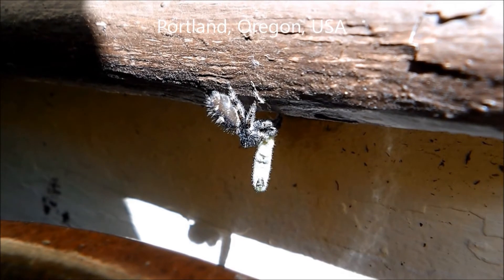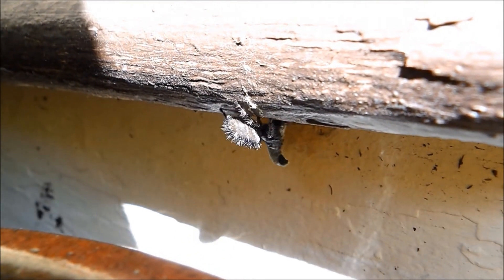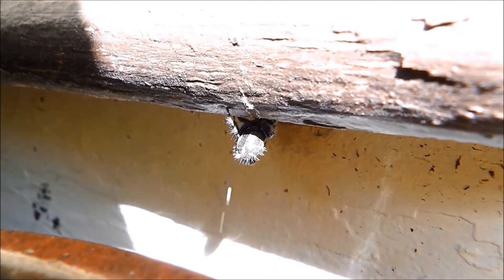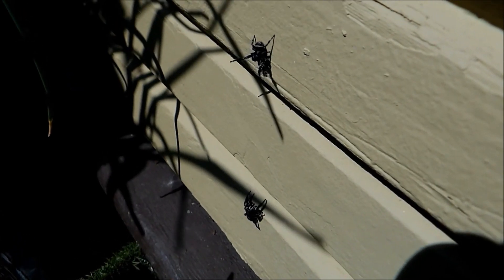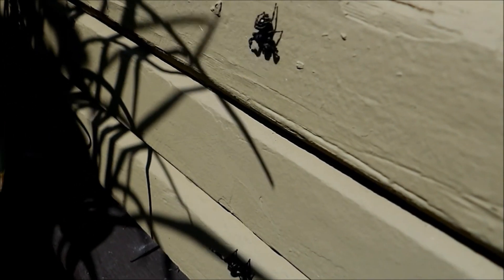Now we go back to Portland — we get to see another Phidippus audax, this time with a caterpillar. And we're going to see the jumping spider pooping. Something people have often asked is: do spiders poop? And of course they do. Anything that eats probably poops. But people ask that question, so there's your answer.